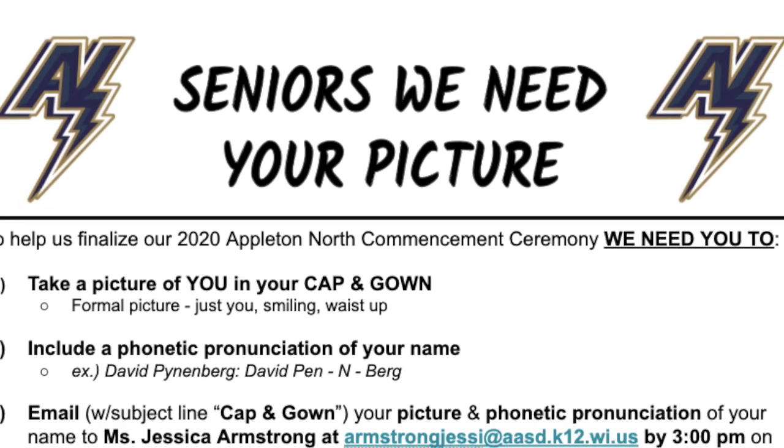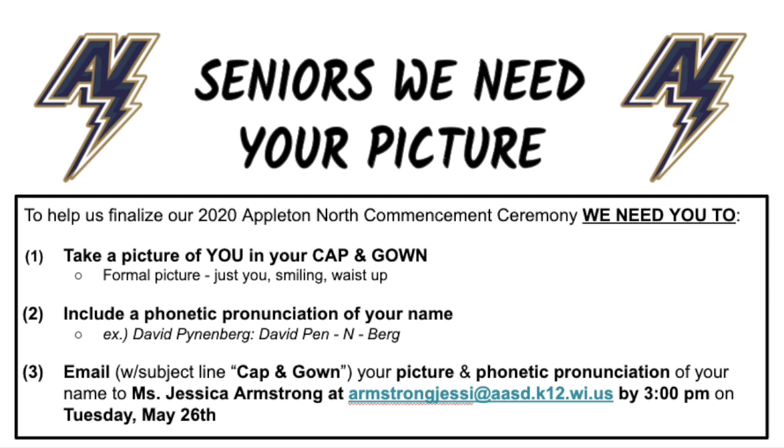In your bag will be a bright orange sign that looks like this. We need your help for our commencement ceremony on the 28th. We're asking all seniors, now that you have your cap and gown, to have someone take a formal picture of you in your cap and gown — something from the waist up, a smiling nice picture we can use in our ceremony. We're asking that you send an email that includes a phonetic pronunciation of your name so that we can pronounce it right during our ceremony. You can email that with the subject line 'cap and gown,' along with your picture and phonetic pronunciation, to Miss Armstrong at the address you see here and on that sheet of paper. We're asking that all seniors complete this by 3 p.m. on Tuesday, May 26th, so that we can have everything ready for our virtual online commencement ceremony on the 28th.